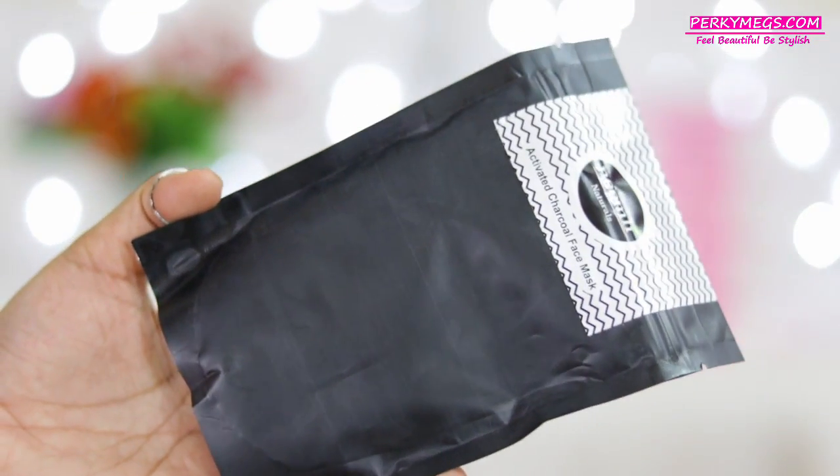The first product is the Glammy Naturals Activated Charcoal Face Mask. Charcoal face masks are all over Instagram and the beauty world, and people are reading about the benefits of applying charcoal face masks. I'm really excited to try it out. I tried a charcoal face scrub earlier which was also good, and I also received the Neemli Lip Scrub in last month's box which I really liked. So let's see how this mask performs.